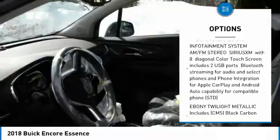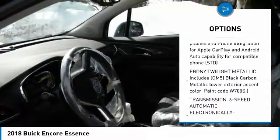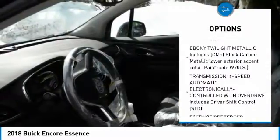keyless entry, power passenger seat, remote engine start, leather-wrapped steering wheel, Bluetooth,